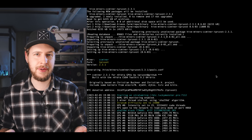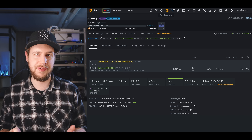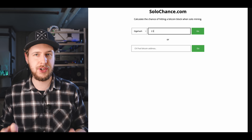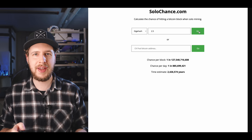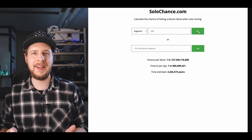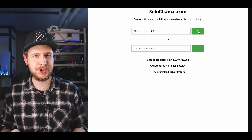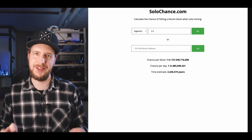Our hash rate is roughly 2.5 gigahash at around 170 watts. To see how likely we are to find a block, we can check solochance.com. With 2.5 gigahash, we have roughly a 1-in-900-million chance of finding a block per day — or on average, we should find a block about once every 2.4 million years.